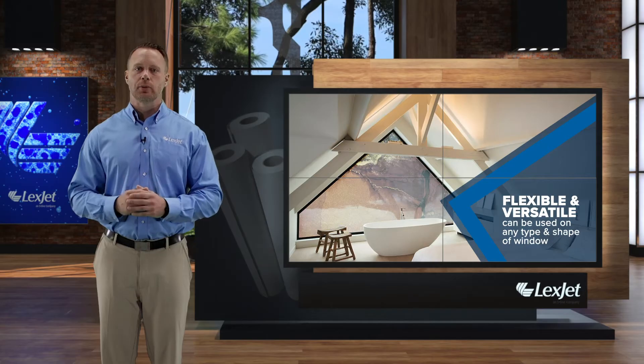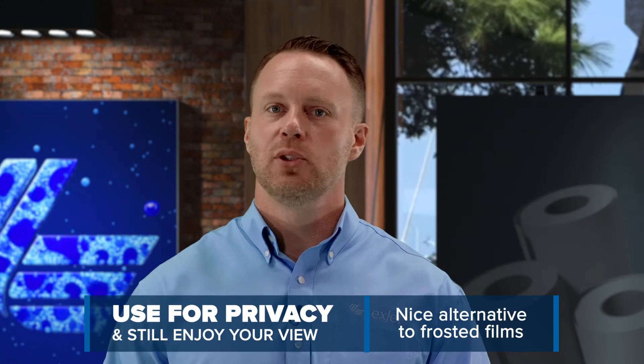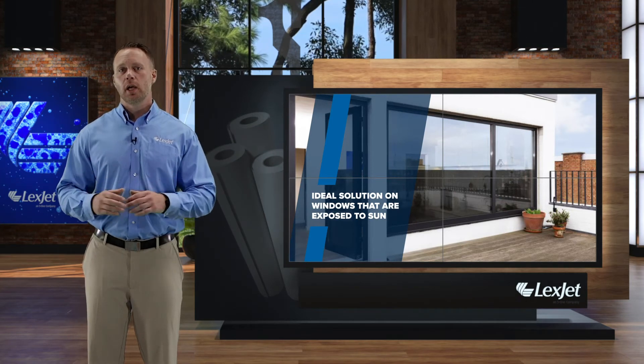It's considered a nice alternative to frosted films. Squid is a transparent fabric which lets you see out but restricts people from being able to see in. Squid keeps a lot of the sun's heat out, so it's an ideal solution on windows which are exposed to a lot of sun.